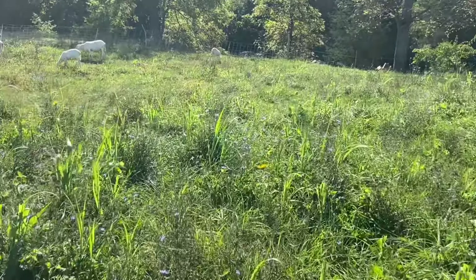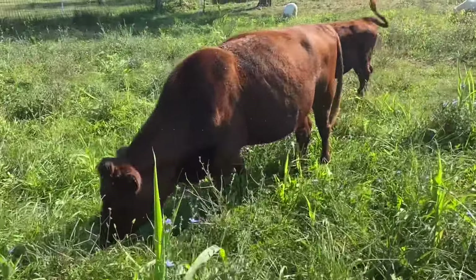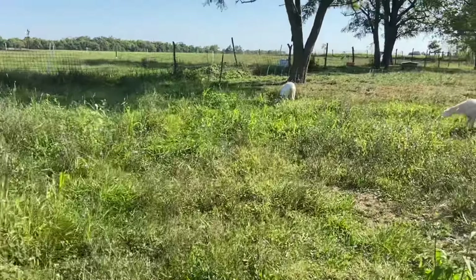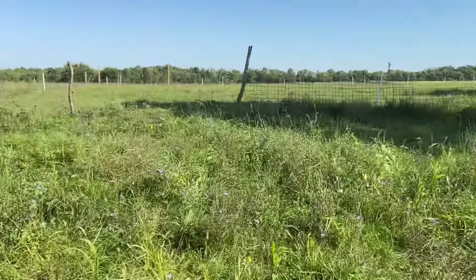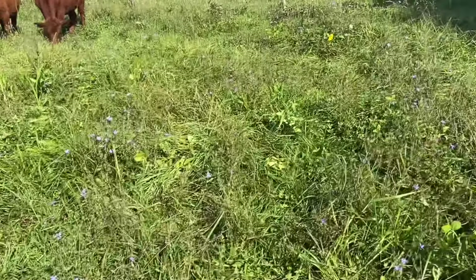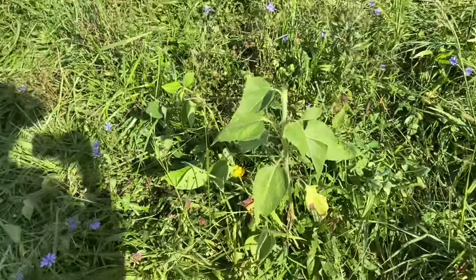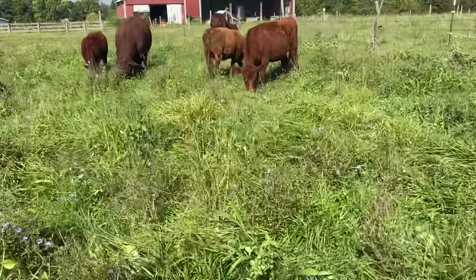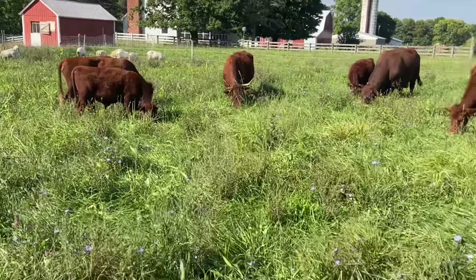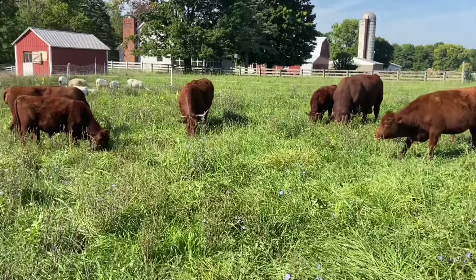This is Green Cover Seeds warm season grazing mix — we're not affiliated, just had really good success with their seed and what they're doing. I believe we've had one graze on this already. We sowed this mid-season — there's a topped sunflower already. One graze on this, 36 days rest, and double what we're doing in the spring.